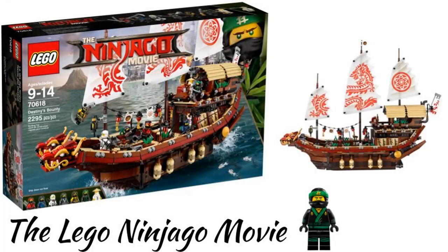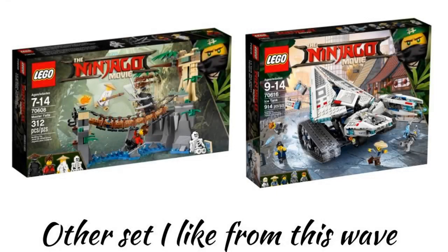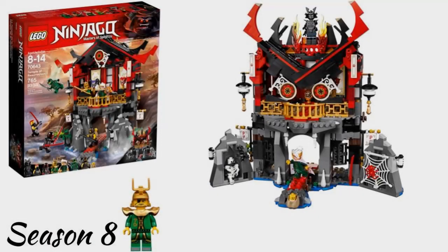Next is the LEGO Ninjago Movie wave, which is based off of the movie and not the show. My favorite set is the Destiny's Bounty, which is the only set from this wave I own. It has all of the ninja and is the best Destiny's Bounty set we have gotten. Other sets I like are the Master Falls and the Ice Tank.